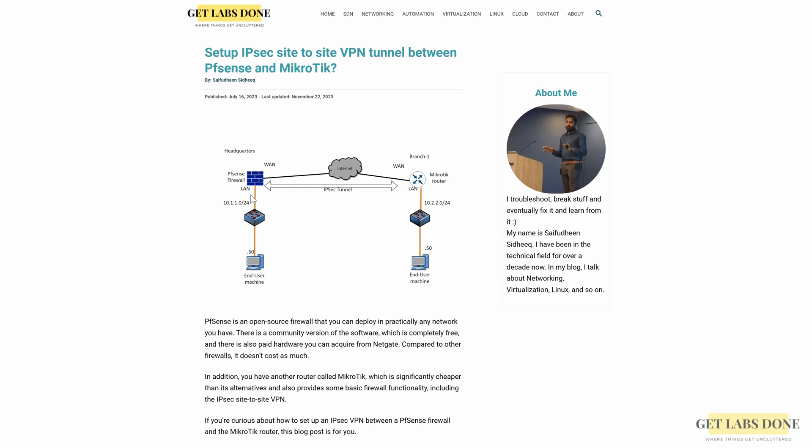Hi, welcome to another video. In the last video we looked at how you can set up IPsec site-to-site VPN between two MikroTik devices and it was successful. In this video we are going to see how we can achieve the same site-to-site VPN setup between MikroTik and pfSense firewall.